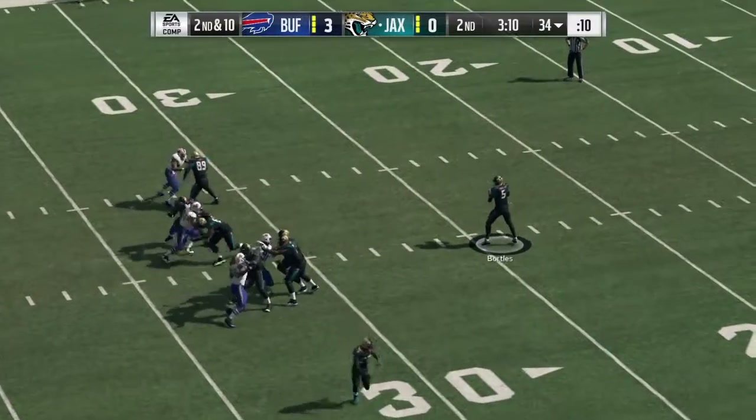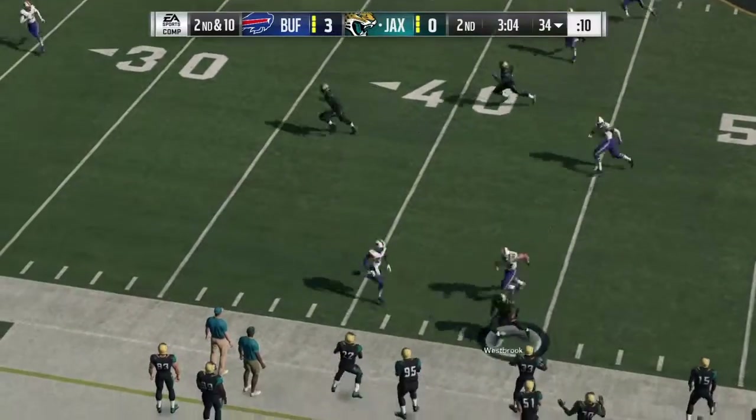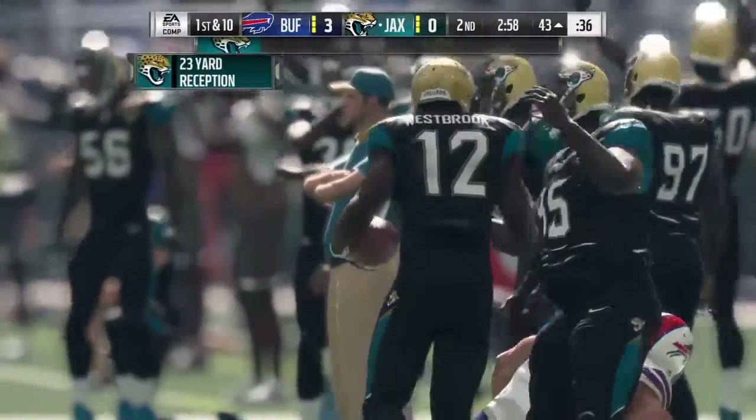A fake to Fournette. Now it's Bortles to throw. That one complete to D.D. Westbrook. He's finally taken down, but not before getting across midfield.